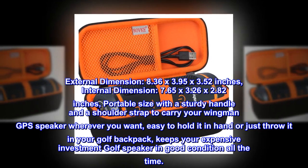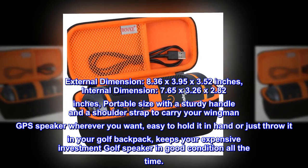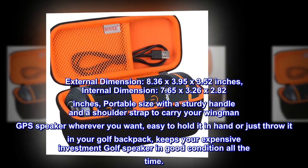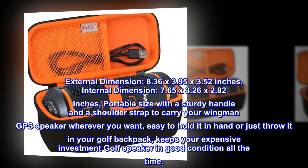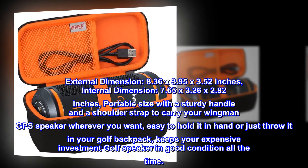Portable size with a sturdy handle and a shoulder strap to carry your Wingman GPS speaker wherever you want. Easy to hold it in hand or just throw it in your golf backpack. Keeps your expensive investment golf speaker in good condition all the time.